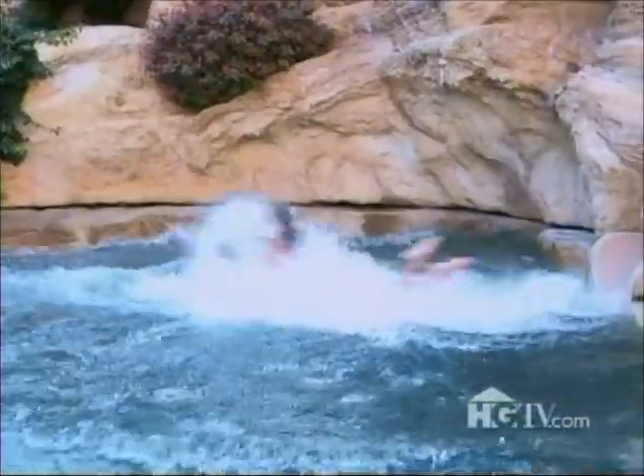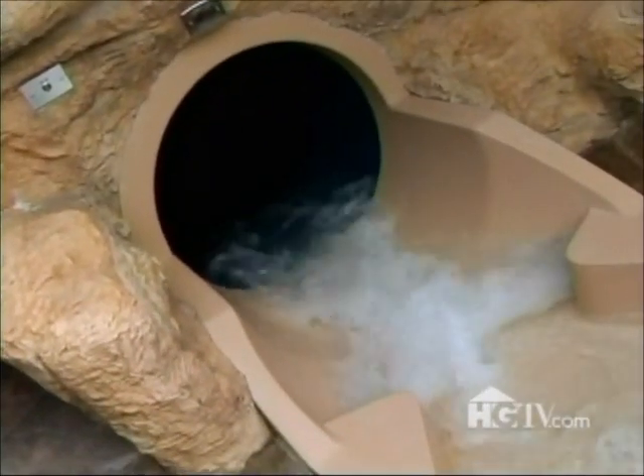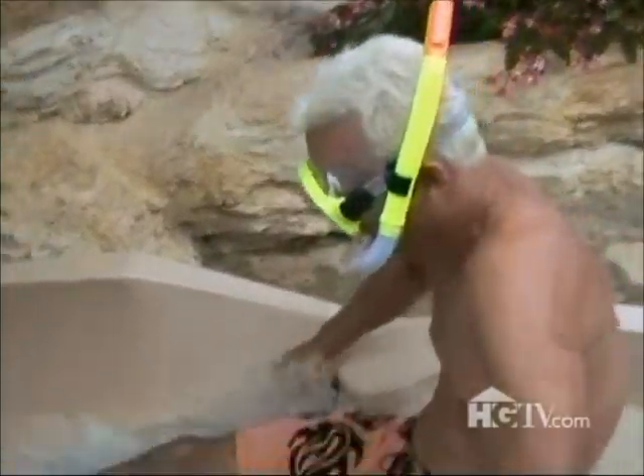There's a mouth-like opening in the rockscape — that's the exit for the tube slide. A water slide? Yes, a water slide. It runs in a corkscrew pattern inside the rockscape. And that was fandangular.